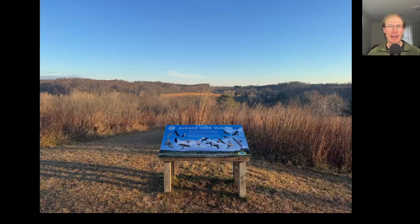Hey everyone, this is David Brown with the migration update for the second half of November 2025 from the Ashland Hawk Watch. We are located in northern Delaware in the USA, and today is November 30th, meaning that today was the last day of the count, so the season is now officially over. First we'll take a look at some photo highlights from the past couple weeks, and then we'll look at the totals for November as well as the season as a whole.